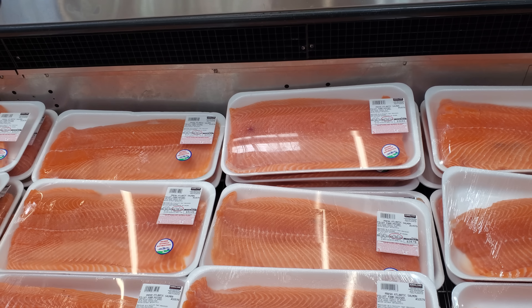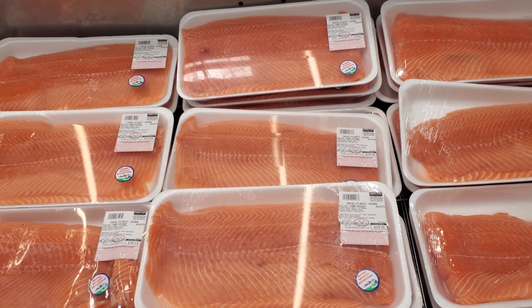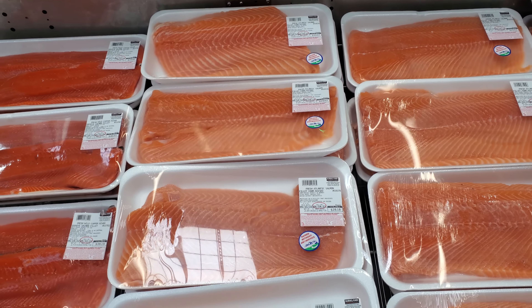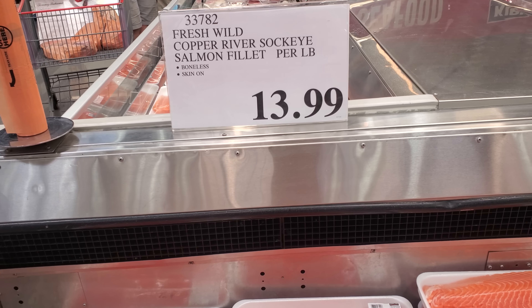We have the Fresh Atlantic Salmon. It is farm raised. The highest I see in here is $32.61, and depending on the weight, the lowest I see is $29. Now if you want fresh wild Copper River Sockeye, it's going to be a little more.